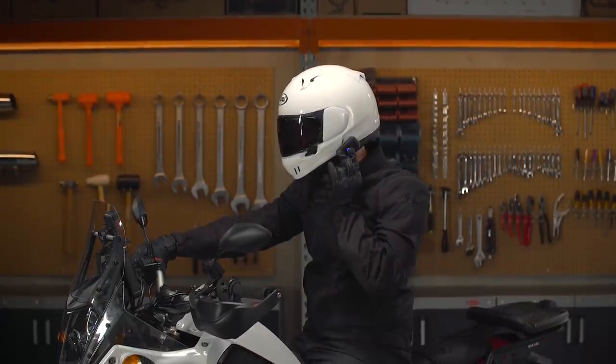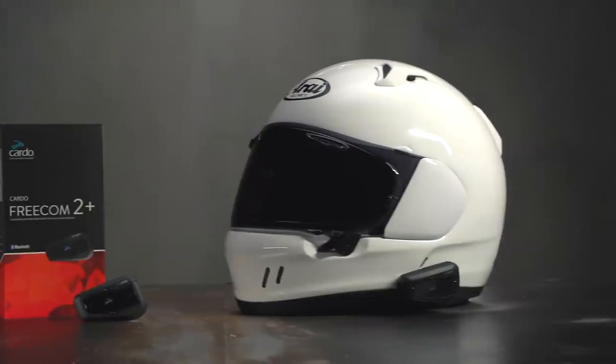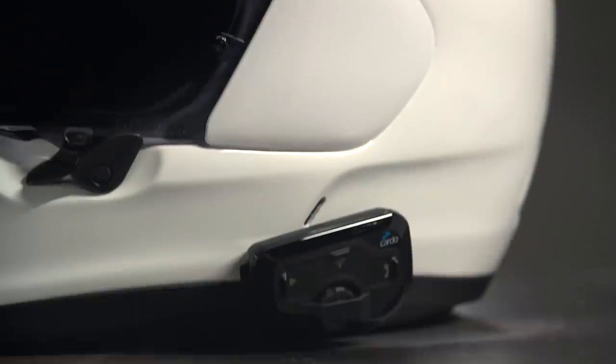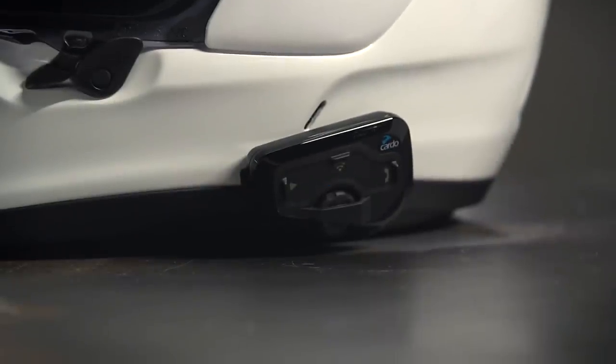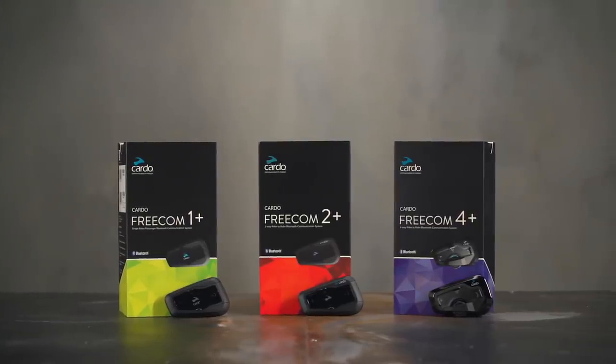You might be familiar with the Freecom Series as it won the same category in last year's Gear Guide. It gets our pick two years in a row because there's still not an easier or clearer solution for folks just getting started in the world of communication systems. They offer a great match of quality and features at a variety of price points, and that's why the Freecom Plus Series got our best pick for traditional comm units for 2021.